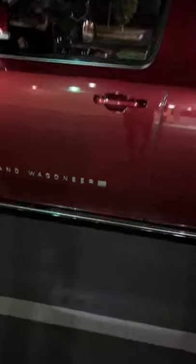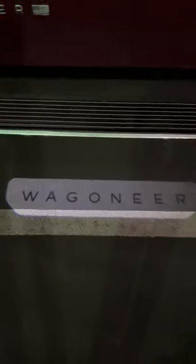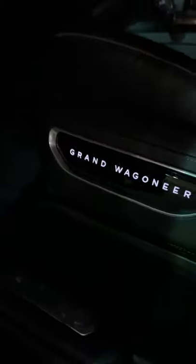As you approach it, the running boards deploy and Wagoneer puddle lamps join. And illuminated tread plates are old news — it's all about illuminated seat sides.